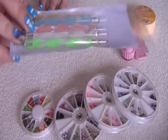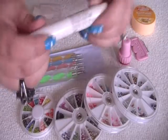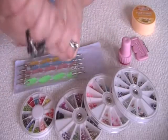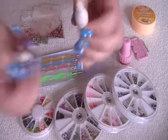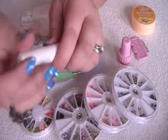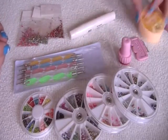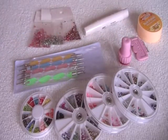Dotting tools, also from eBay, £2.50. Konad stamper and scraper. This little nail polish remover, which is from Avon — you just tidy up the sides of your nails with that. Nail polish pads — that's all those little bits.